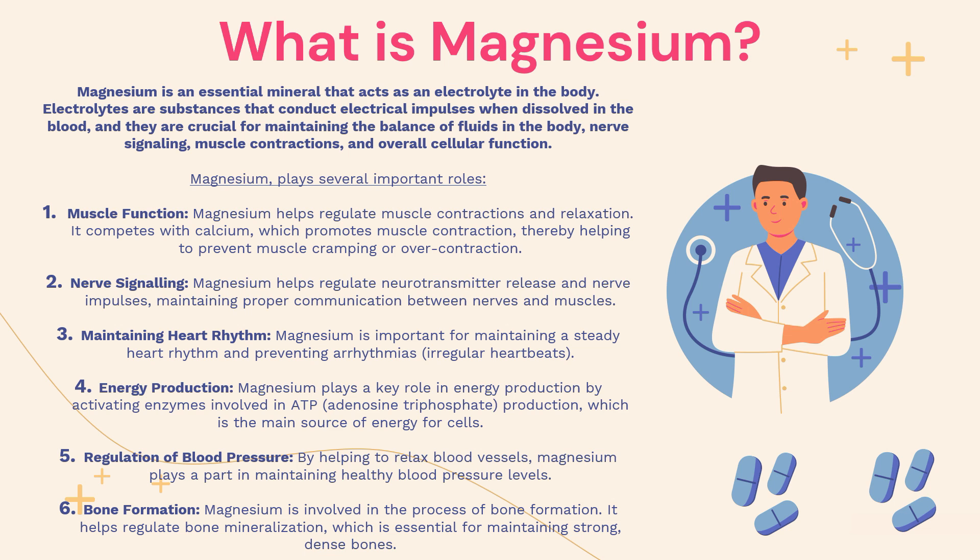The fifth function of magnesium is regulation of blood pressure. By helping to relax blood vessels, magnesium plays a part in maintaining healthy blood pressure levels in the body. And finally, at number six, we have the bone formation function. Magnesium is involved in the process of bone formation, as it helps to regulate bone mineralization, which is essential for maintaining strong and dense bones.